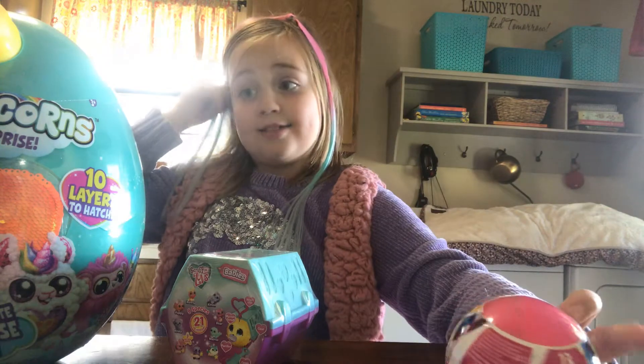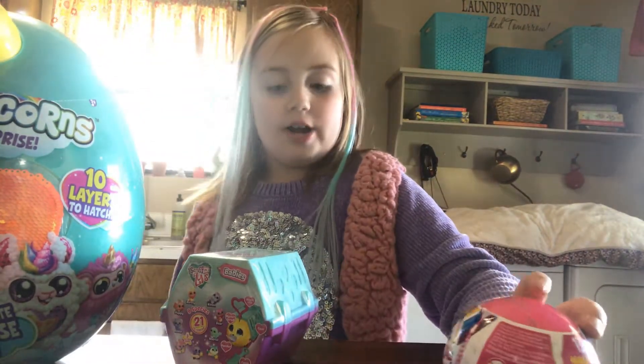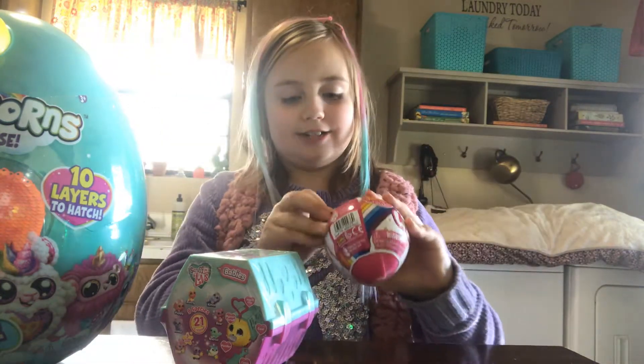Alright guys, we're going to start opening. So exciting! Alright, first we're going to open this one last because it's the biggest one, but we're going to open this one first. Alright, let's open it.